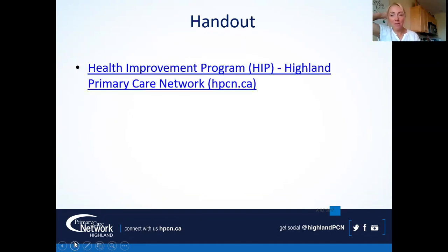The handouts for this class are all on our website. The easiest way to get there is www.hpcn.ca — that stands for Highland Primary Care Network. Go under the tab that says Programs and Services, find the HIP — the Health Improvement Program — click that link and scroll down to find a PDF document that says Handout for HIP Classes. Under blood pressure and cholesterol essentials, all the handouts for these two segments will be there.